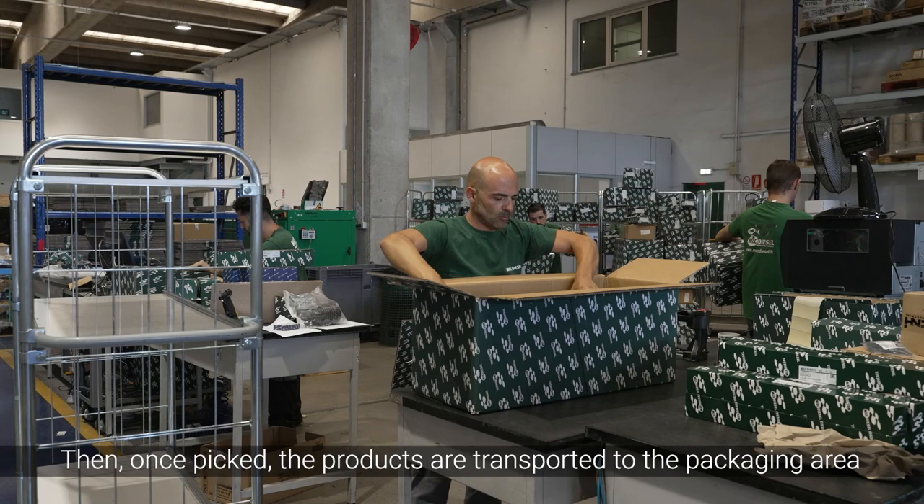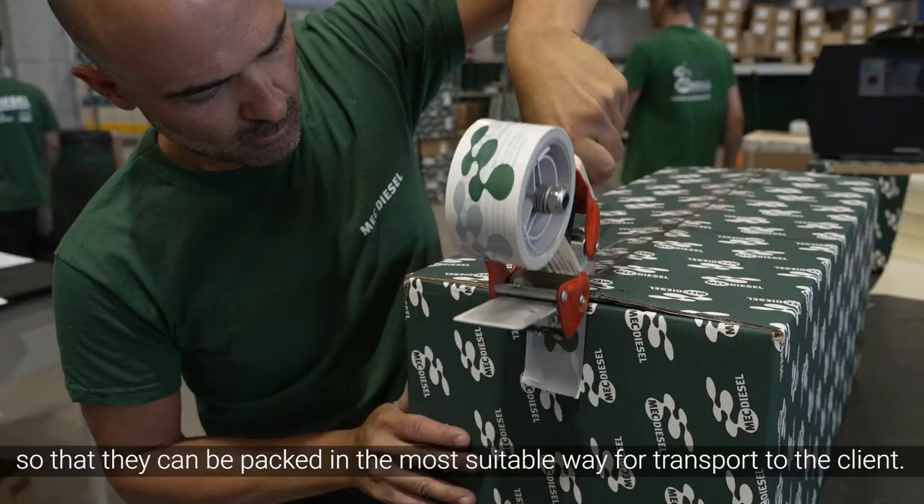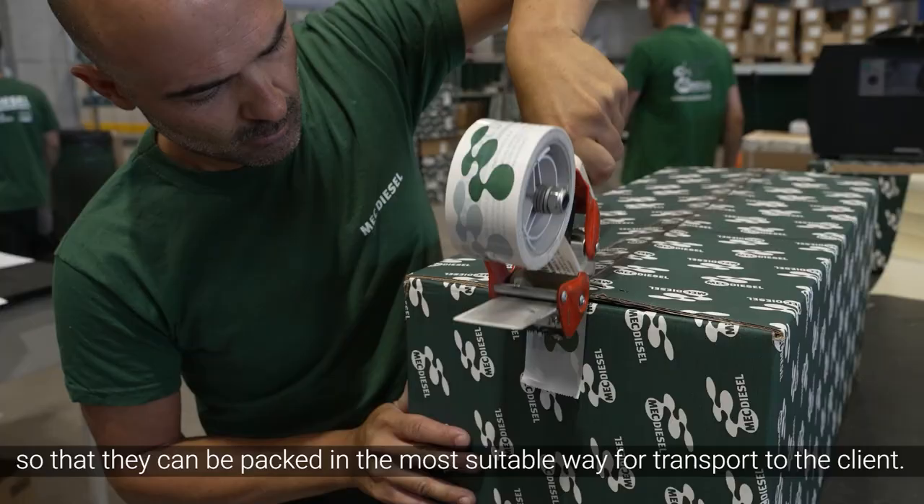Then, once picked, the products are transported to the packaging area so that they can be packed in the most suitable way for transport to the client.